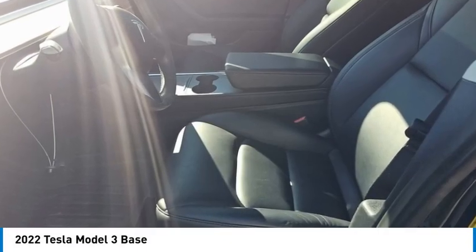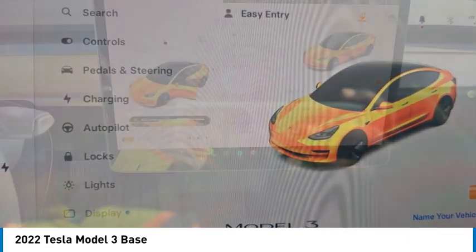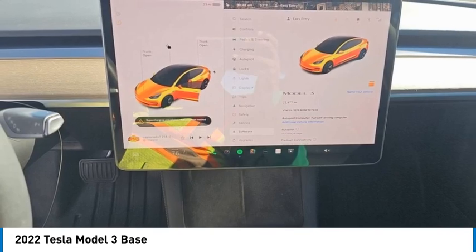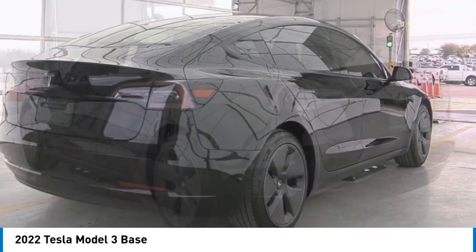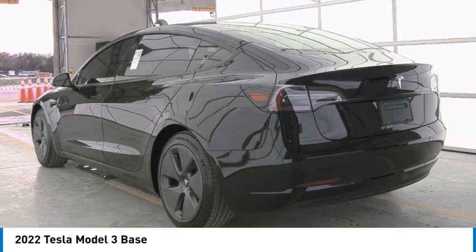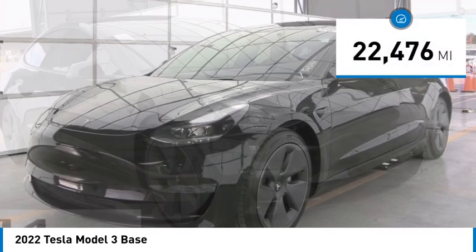Make a great choice today with the 2022 Model 3. The Tesla Model 3 was built for safety, technology, efficiency, and acceleration. That rare combination makes this a vehicle for the ages. This vehicle has less than 25,000 miles.